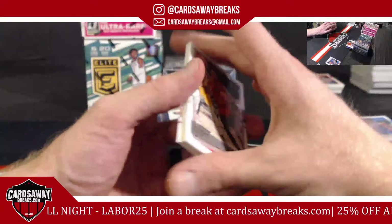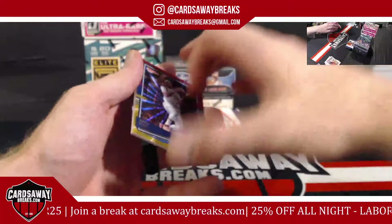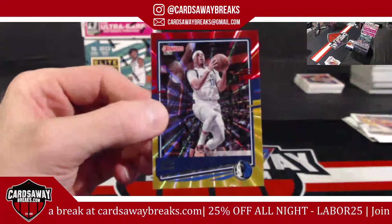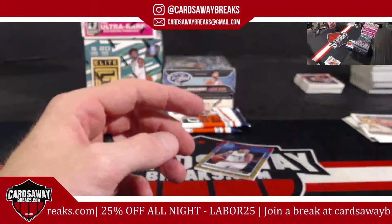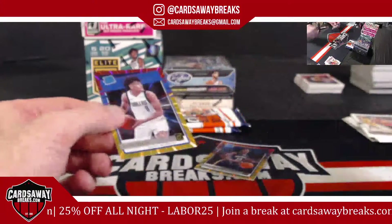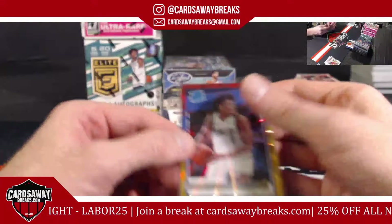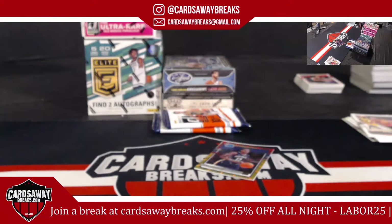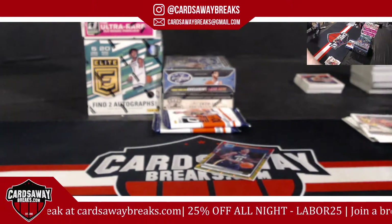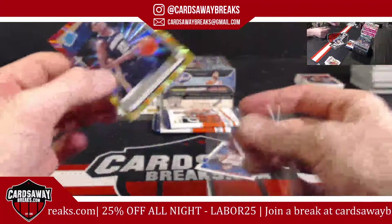Come on, give us a nice rated rookie or some ink. Seth Curry. Josh Green — we got an extra one in here. Josh Green for the Mavericks. Carlos Jr. for the Pelicans. Three T-Moles in that pack.